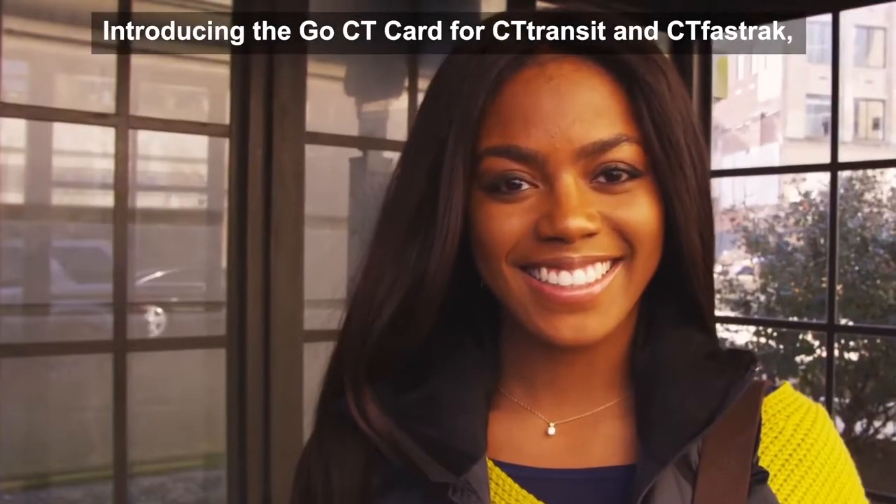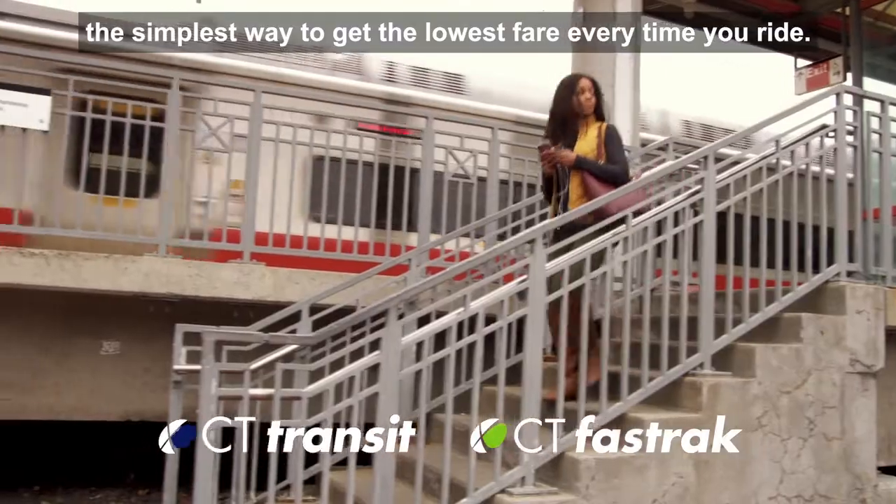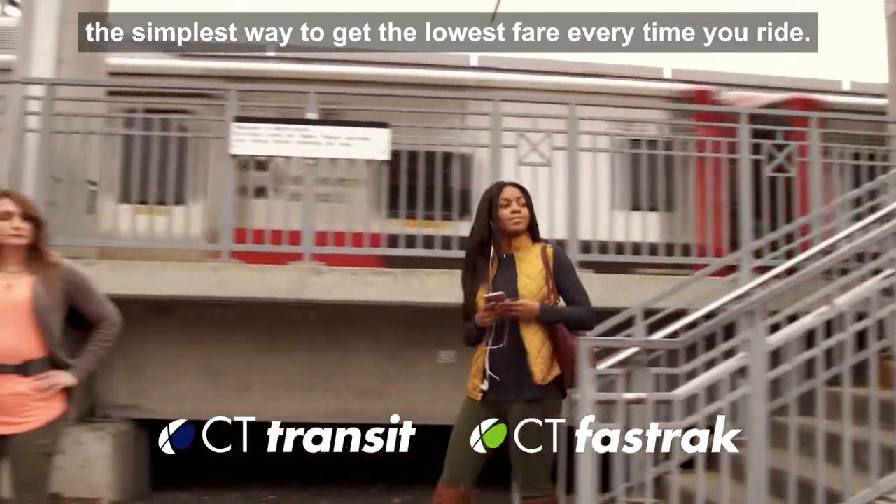Introducing the Go CT Card for CT Transit and CT Fast Track — the simplest way to get the lowest fare every time you ride.